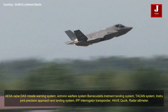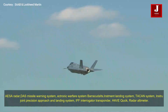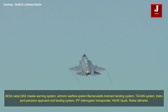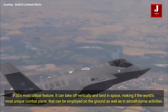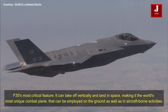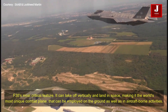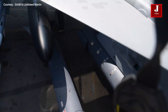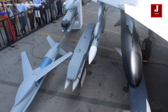The F-35 has advanced avionics including an AESA radar, a DAWS missile warning system, an electronic warfare system, MADL communications, instrument landing system, joint precision approach and landing system (JPALS), IFF interrogator transponder, and a radar altimeter. A critical feature of the F-35 is its ability to take off vertically and land in any space, making it a uniquely versatile combat aircraft that can operate on the ground as well as in carrier-based activities.